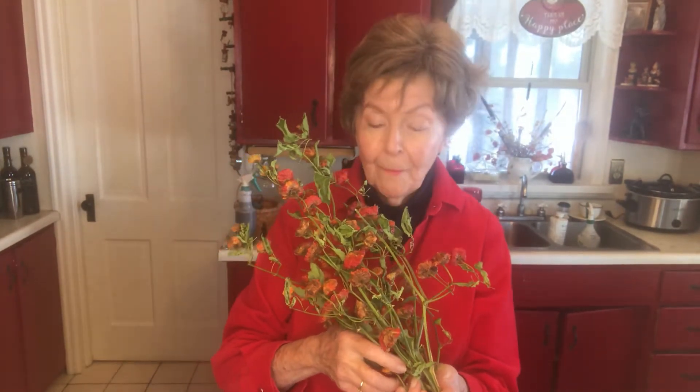Hi, this is Sarah. I'm in the kitchen, not cooking. I just took these off the ceiling. They are very, very hot peppers that I grew last summer and I'm going to be taking them off the stems today, putting them in a blender, grinding them up.